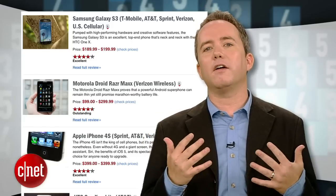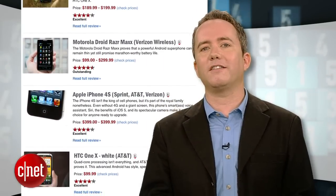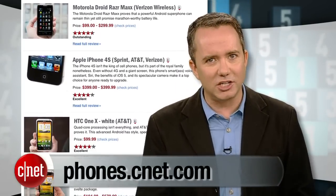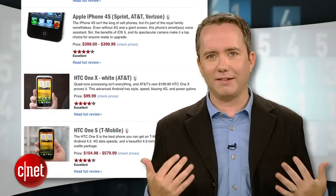Now before we get to the worst phone of the bunch, let's remind ourselves what good phones look like. Here's CNET's current list of the best 5 phones for the summer of 2012. You can always check out phones.cnet.com for the latest recommendations and reviews. A 2-year contract is a long time to suffer with a bad phone, so let us help.